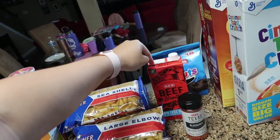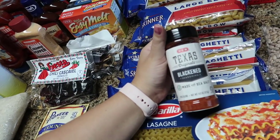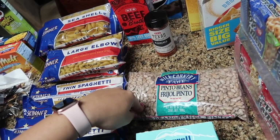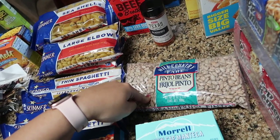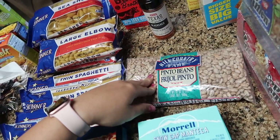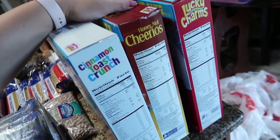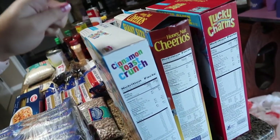Some beef broth for the beef and broccoli tonight. We're having blackened tilapia tacos on Tuesday, so I picked up some blackened seasoning. Pinto beans for the crock pot — I want to try pinto beans in the crock pot with some bacon, cilantro, and seasonings, then we can either freeze them or have them in that third week. Andres picked up some lard. These giant 27-ounce cereal boxes were on sale for a dollar off — I picked up Lucky Charms, Honey Nut Cheerios, and Cinnamon Toast Crunch.